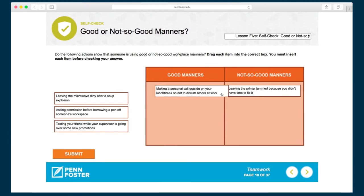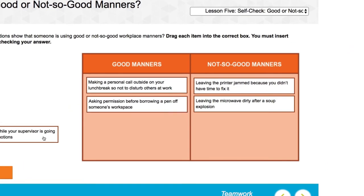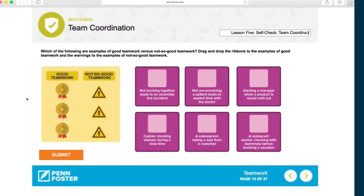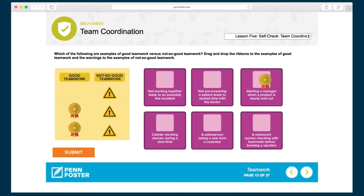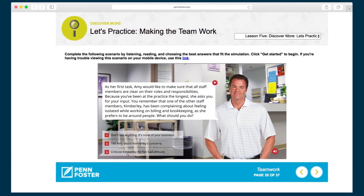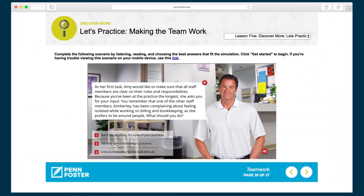Interspersed throughout the learning activities are quizzes that reinforce the content and skills covered in each activity. The bootcamp features a variety of self-check formats to ensure the student can apply the material, and peer review exercises to share experiences and learn from others' ways of addressing situations.